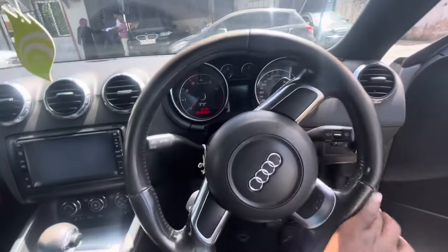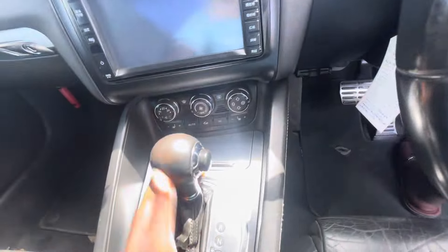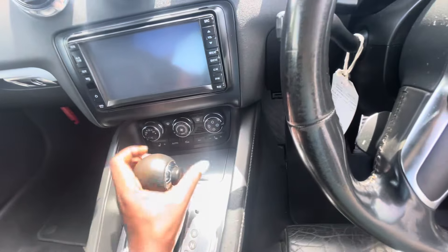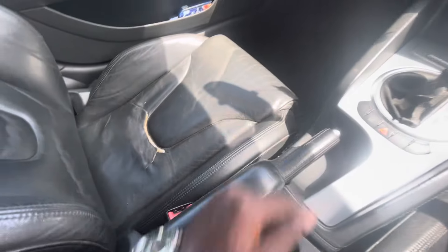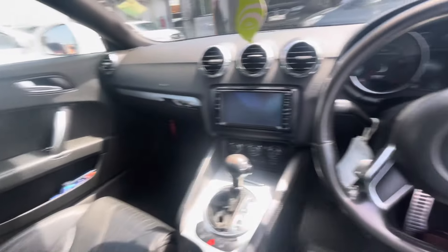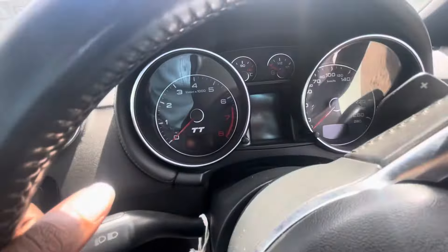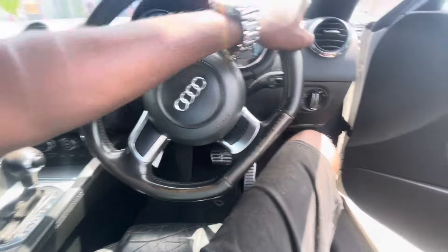Nice steering wheel. Sportish infotainment system. Big vents. Climate control there. Small gear lever here. Handbrake. Cup holders there. Of course, it's leather seats. The car is good. Nothing has been changed since its conception. Very nice car here.